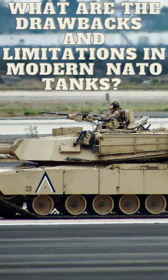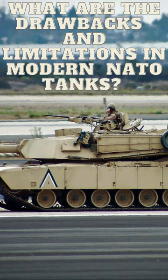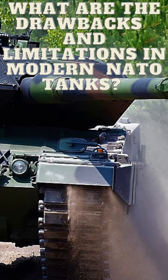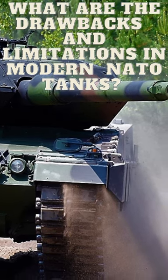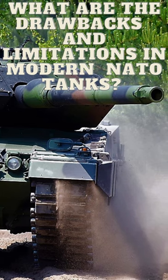The modern NATO tanks, such as the M1A2 Abrams and the Leopard 2, have some drawbacks and limitations, including: 1. Cost. These tanks are some of the most expensive in the world, and the high cost of procurement and maintenance can be a challenge for some countries.